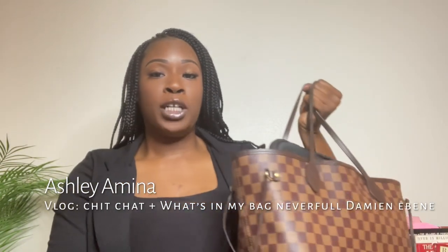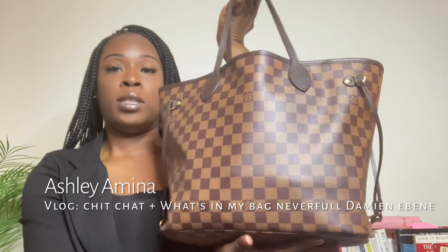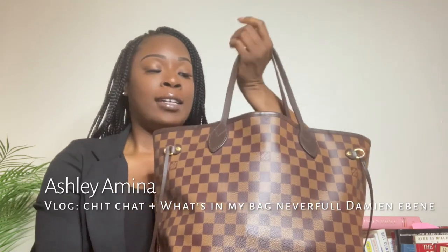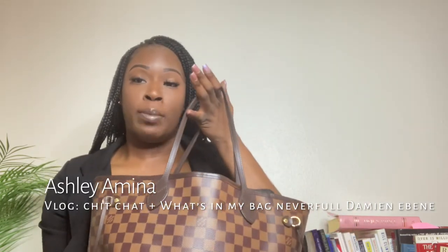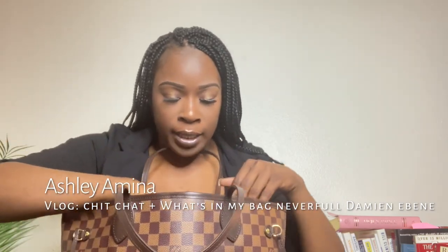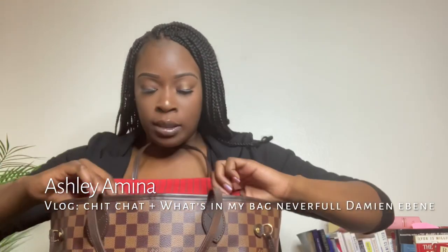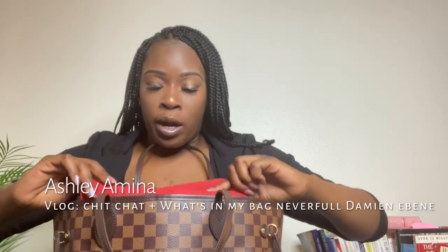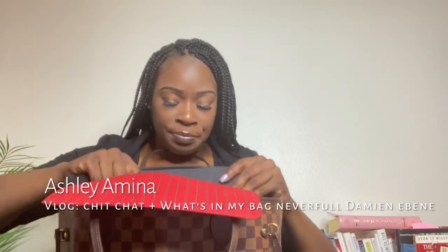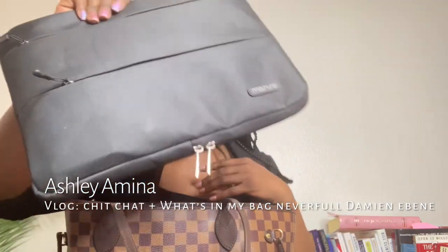I'll go ahead and show you guys the bag. Pretty sure most of you have seen it, but for those who haven't, this is what it looks like — it is a beautiful bag. It doesn't really have too many compartments; it has one pocket on the side, a zip pocket with a lift flap that shows where it was made, and I do have the red interior here.